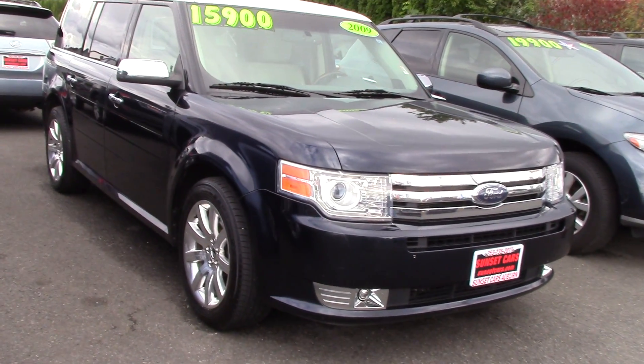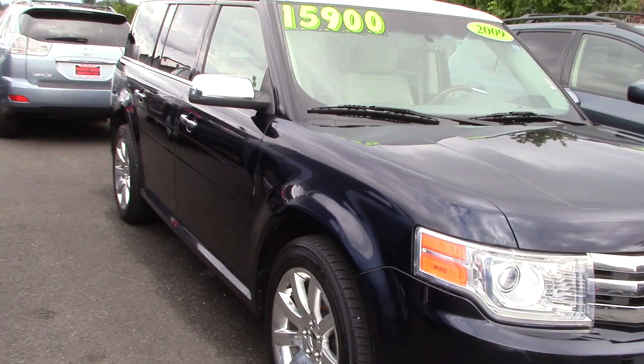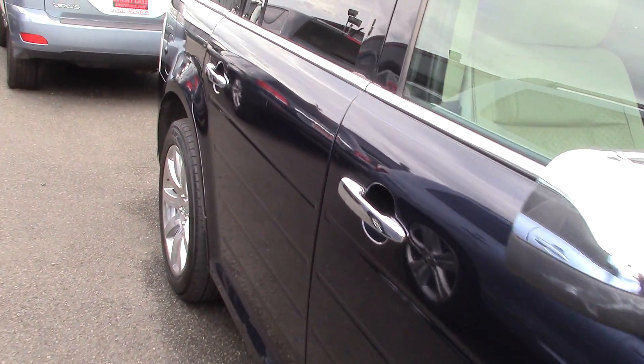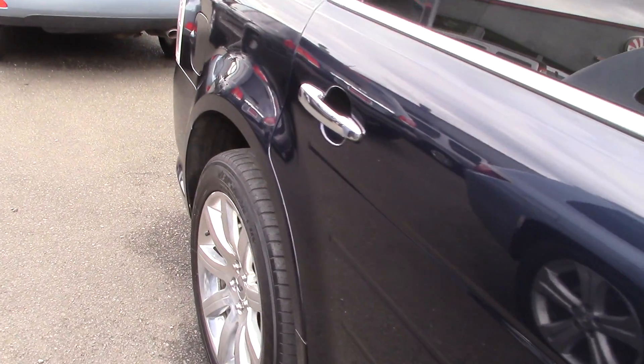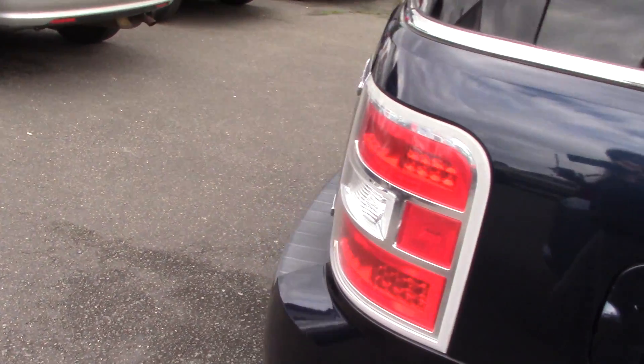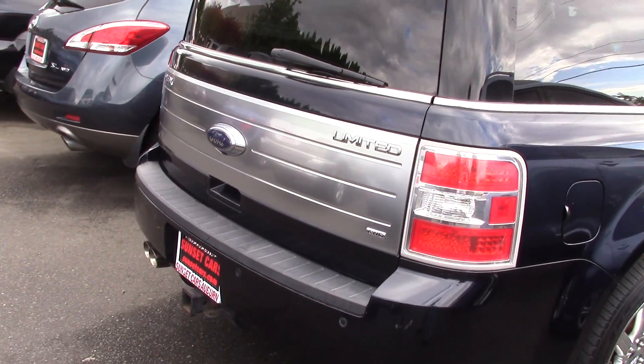The Flex Limited is one of the more unique vehicles on the road. It's got tons of options and it has the flexible utility. It's hard to categorize whether it's a wagon, an SUV, or a van — it's kind of a standalone car. It has really unique throwback styling, too.